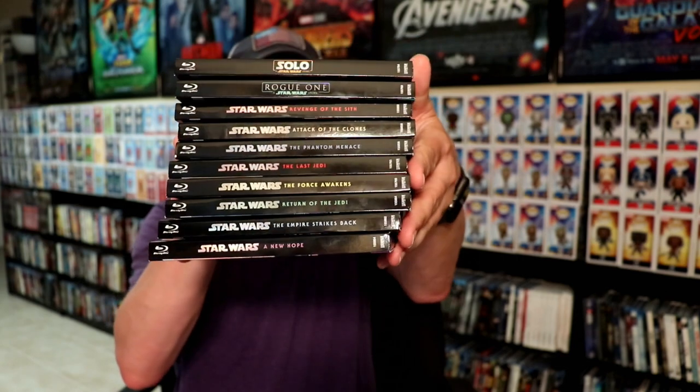I really like the way that these look. They're very uniform in their appearance, so very nice to have all of these with these nice new slipcovers.